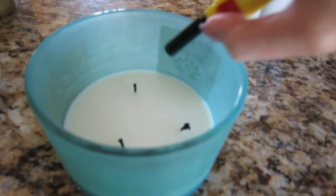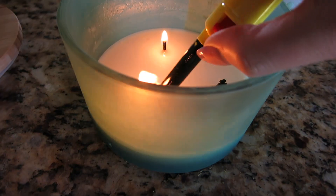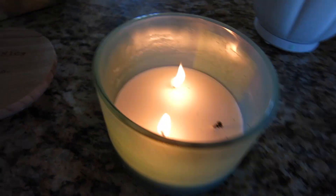Since we have the essential oils going, I figured I would light a few candles. I haven't really been doing this lately. Usually when it's cooler out I do it every night, but since it's hot and summery I haven't been doing it as often.